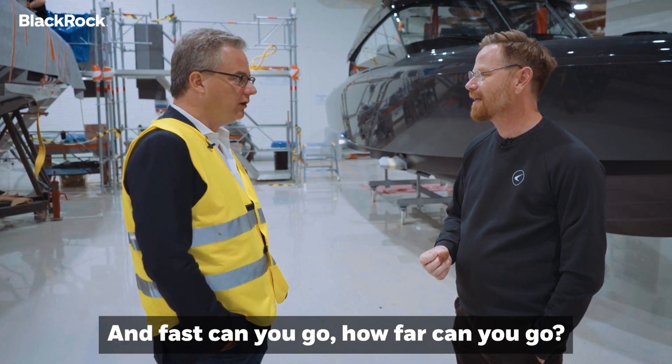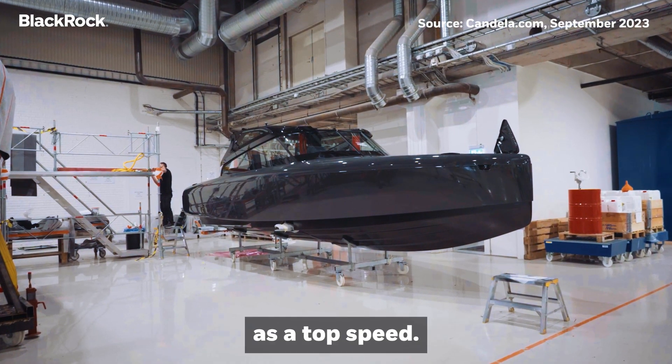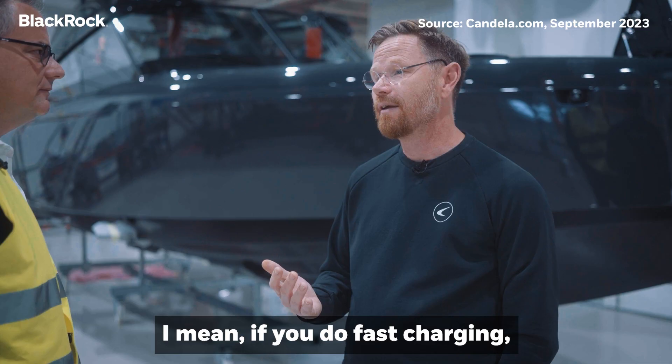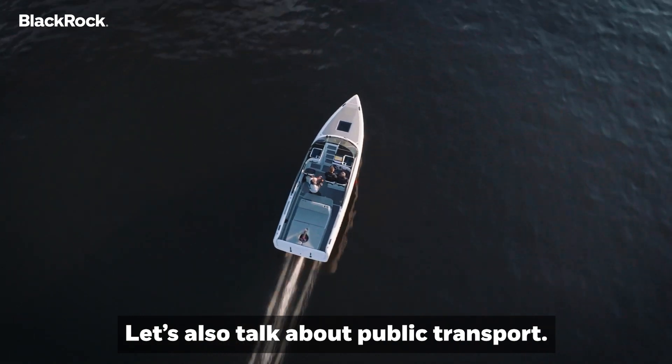How fast can you go? How far can you go? And how do I recharge? This boat makes 27 knots as a top speed, and you can run for 57 nautical miles. Recharging depends — with fast charging, we can do it in about 35 minutes. Let's also talk about public transport.